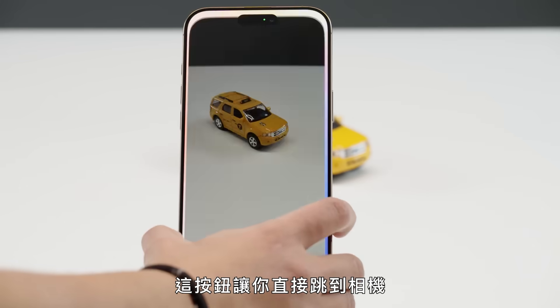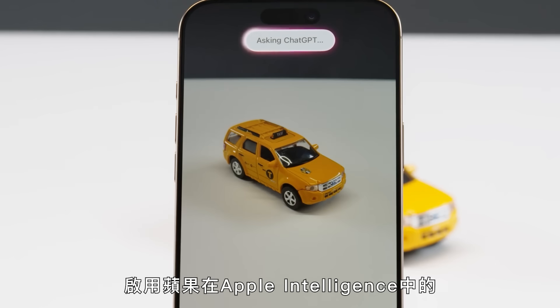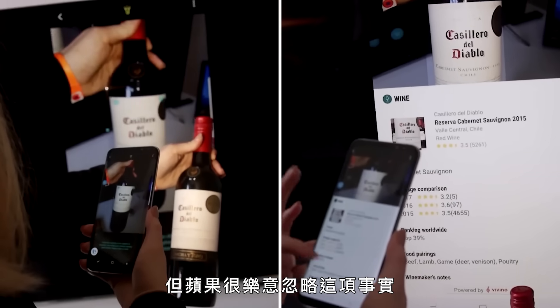The camera control button is the newest addition. It lets you jump straight into the camera, and you can slide your finger on it to switch camera modes. Press and hold it and you'll activate Apple's new visual intelligence feature, within Apple Intelligence, that uses the iPhone camera and Siri to identify what you're looking at. Most of these features have popped up in various Android phones before, but Apple is happy to ignore that fact.